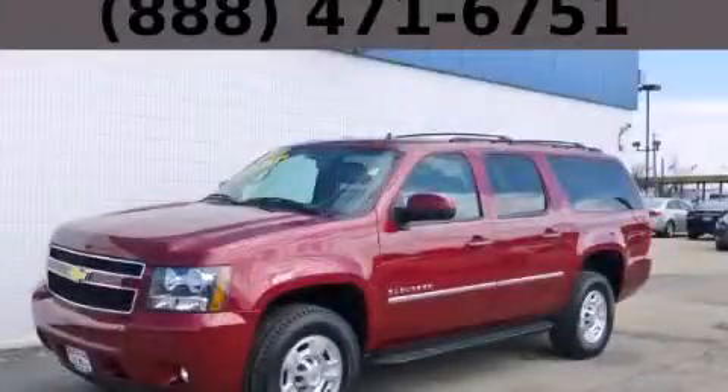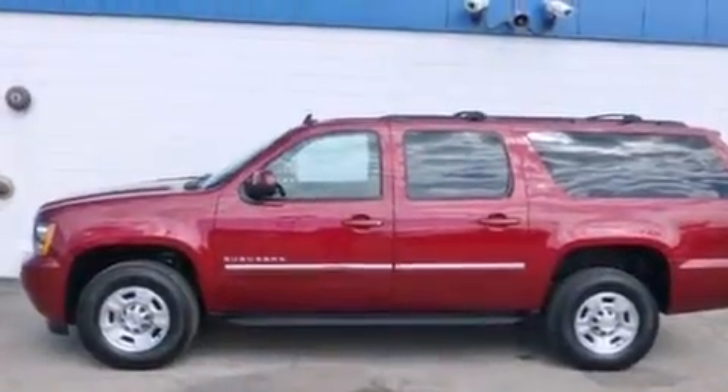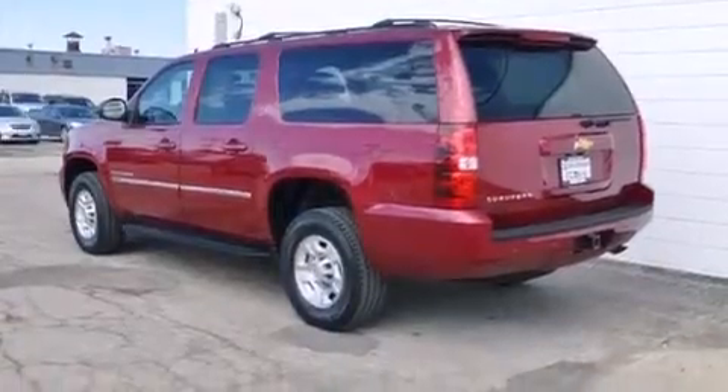This is a 2011 Chevrolet Suburban for when safety, size, and space are of importance. It features a 6.0-liter, eight-cylinder engine, an automatic transmission, and the added capability of four-wheel drive.